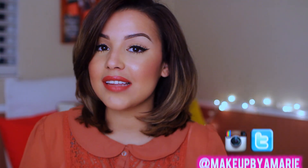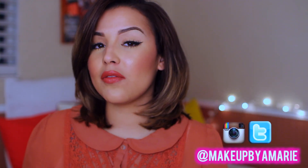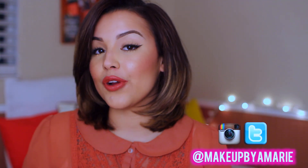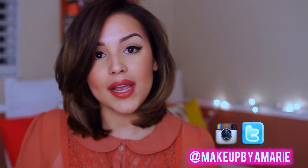Hey guys, so today's video is going to be a collective beauty haul because it's been a hot minute since the last time I filmed a big haul like this. I felt like I owed it to you guys, plus I did splurge a little bit over this past month and I was obligated to share it with you. I do have a Sephora box right here, but not everything is from Sephora because don't nobody got money like that.